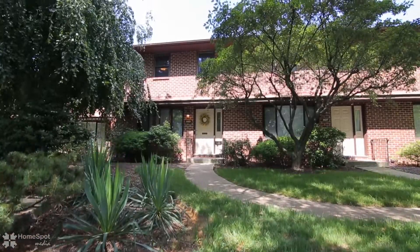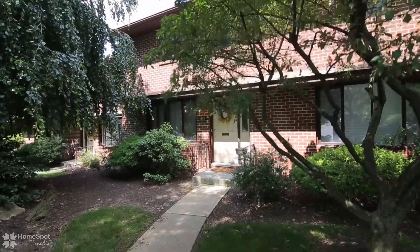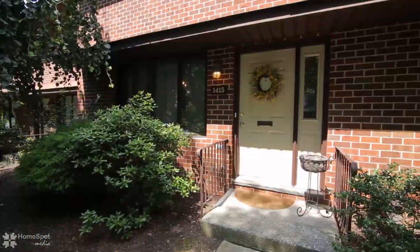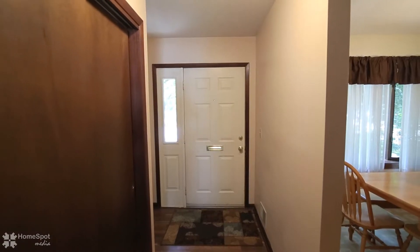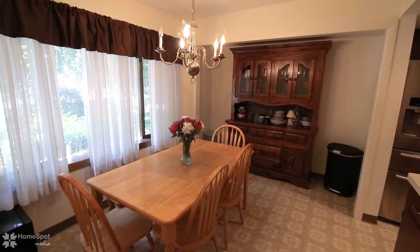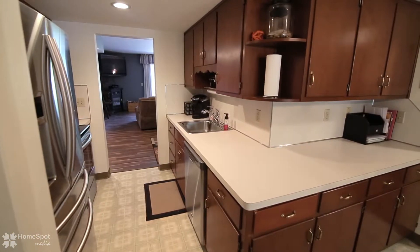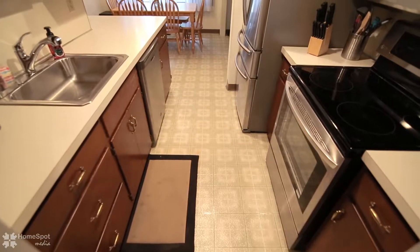Welcome home to 1415 Linden Street in Bethlehem. This three-bedroom, four-bath home features very spacious rooms, a large kitchen with plenty of cabinets and storage space, a full finished basement with a two-car garage.